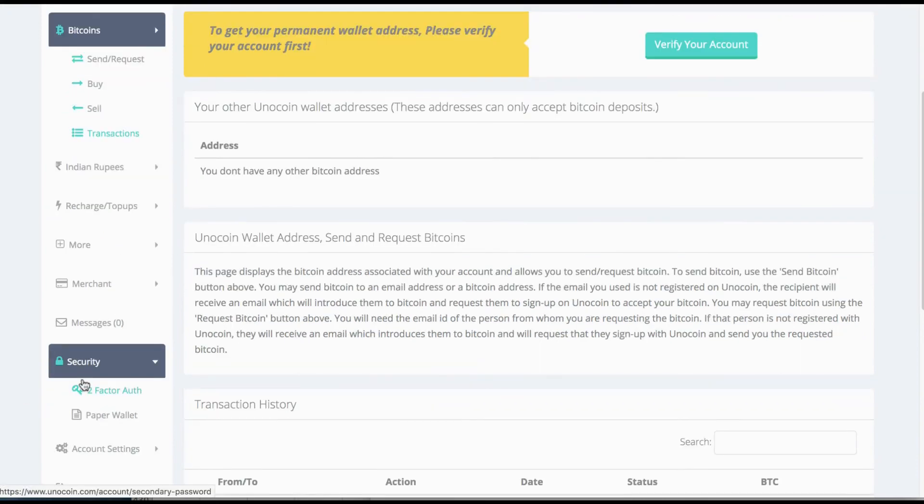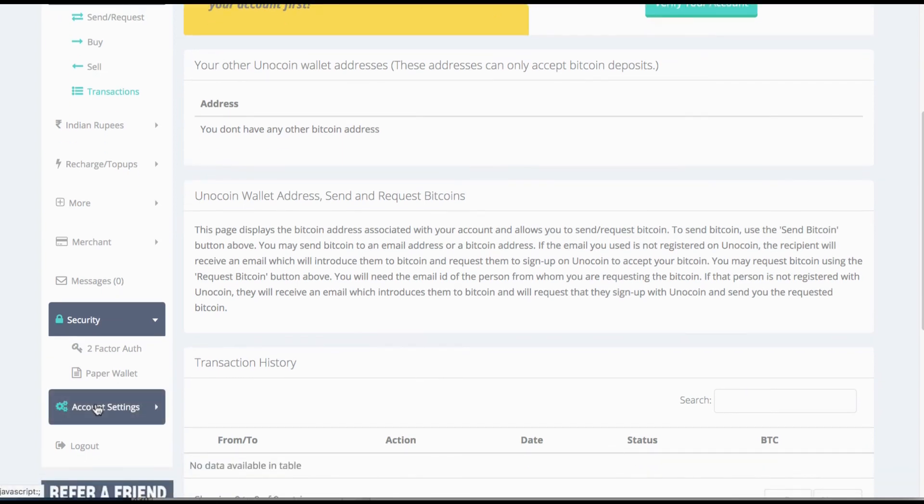Looking at security, the company uses two-factor authentication and also a paper wallet option, so rather than keeping your Bitcoin online you can print them off and keep them safely offline, which is much safer.